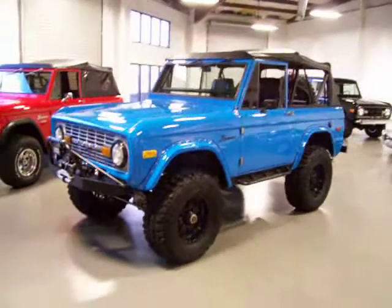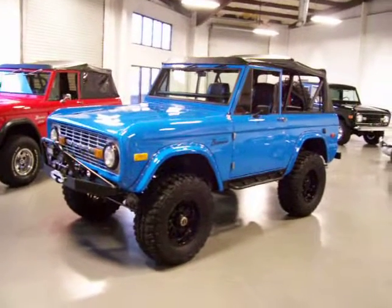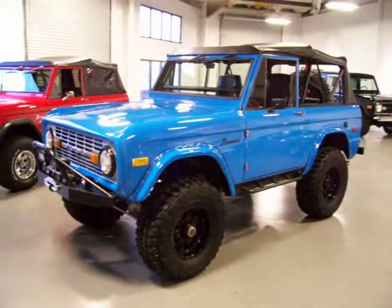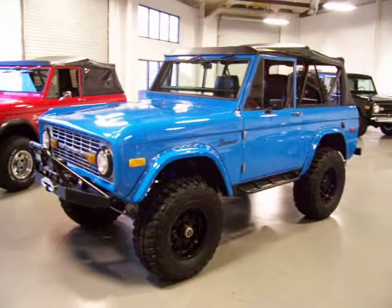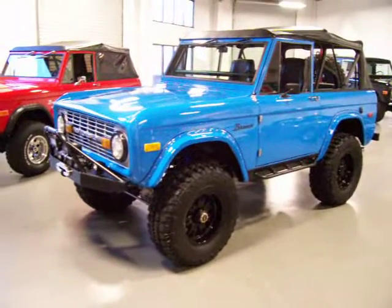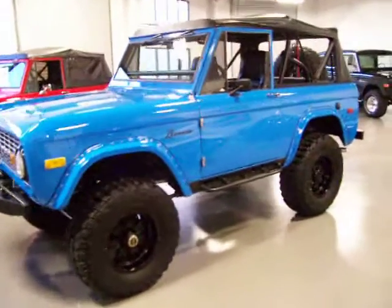This thing drives great. I drove it over an hour the last time that I had it — drove it out to a cruise-in, and the thing handles the road great. Highway speeds, local, one hand on the steering wheel. Tracks super straight down the road. Obviously it's got a great lift and suspension kit on it.